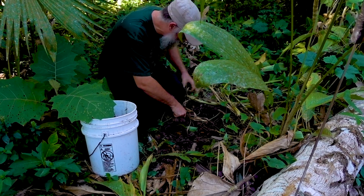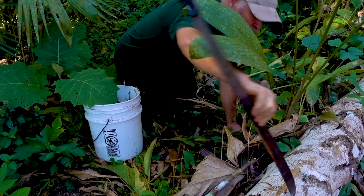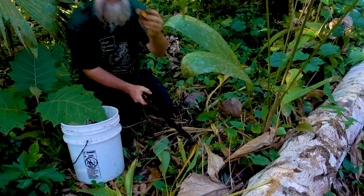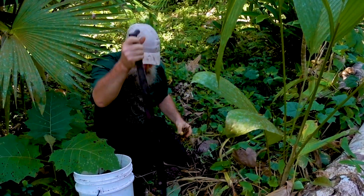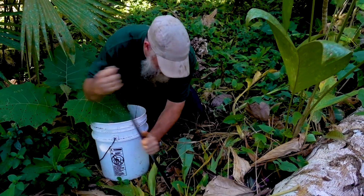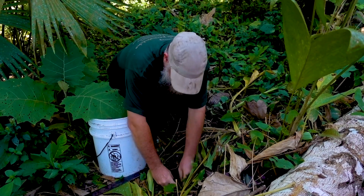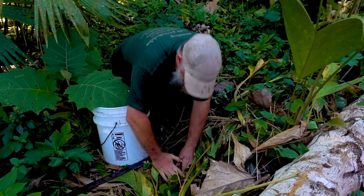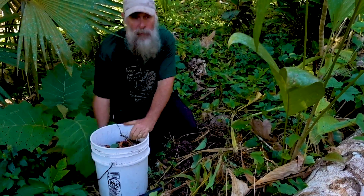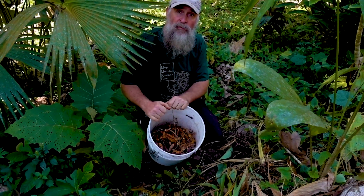Everything will sprout — all of this. Like this piece here, for example, I could take this in the rainy season, break up the soil, stick this into the soil like that and walk away. Then at the end of the rainy season we'd have a lot more. Not a bad little haul from less than a square foot of surface area — we're getting a fair amount of production.